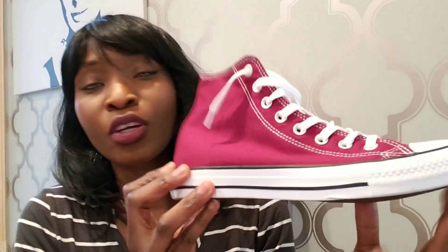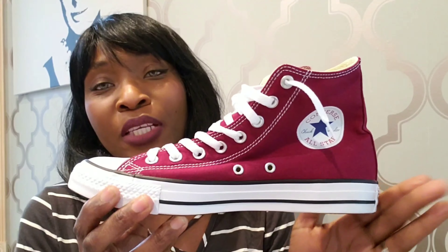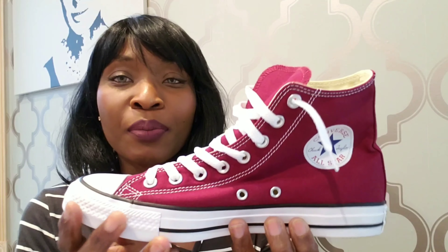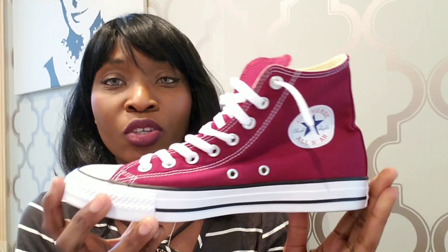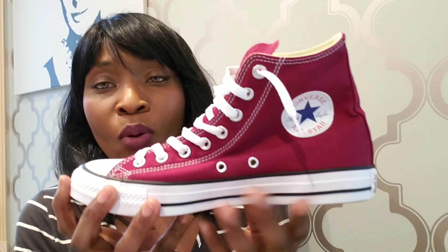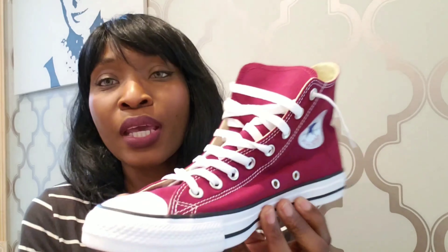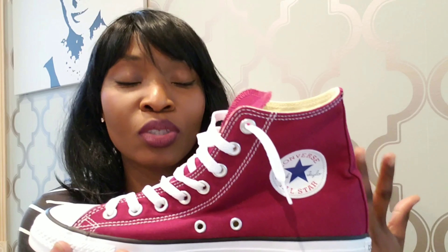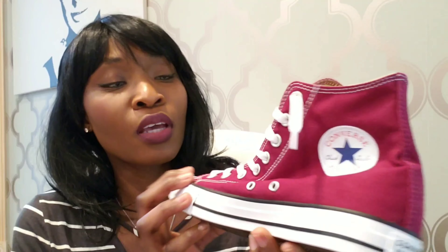So number one is my Converse Chuck Taylor All-Star High Burgundy Sneaker. This is actually just a Converse brand, but I decided to get this from ASOS.com because I know that they carry the authentic brand. You can pick this up from Amazon or other stores online, but I just wanted to go with ASOS just to be sure that I got the actual brand. And yeah, this is absolutely amazing.